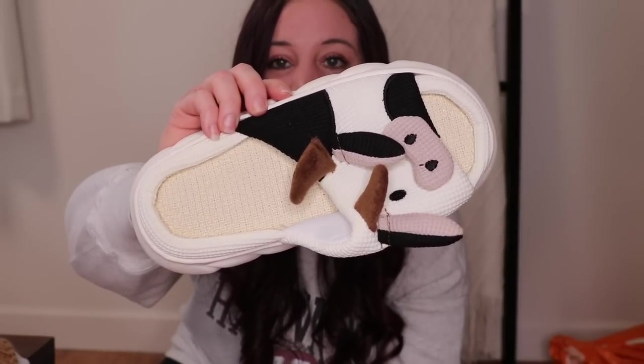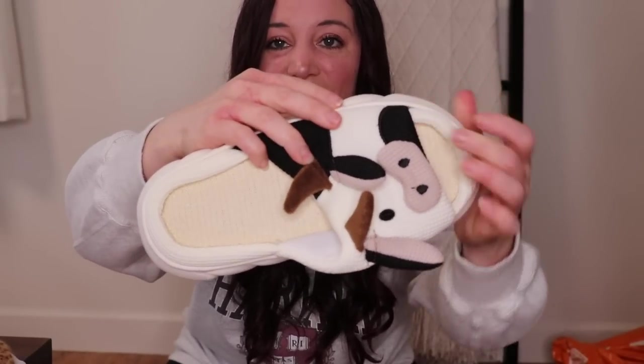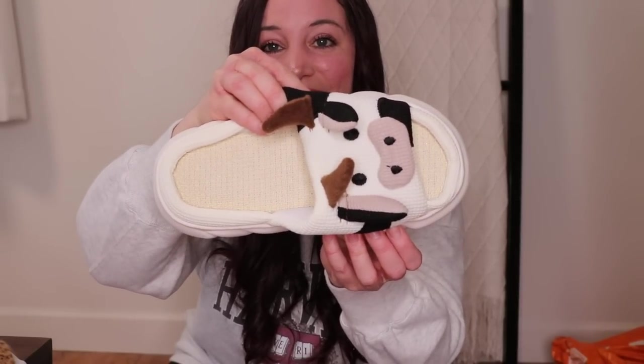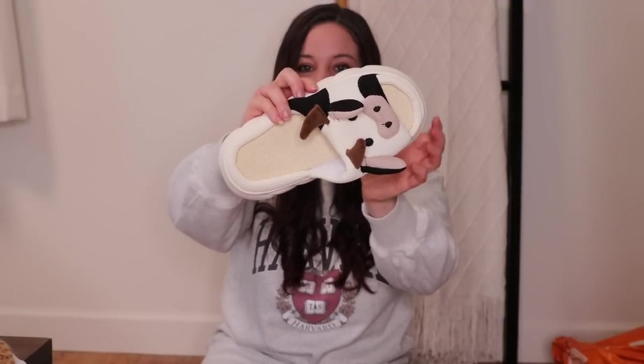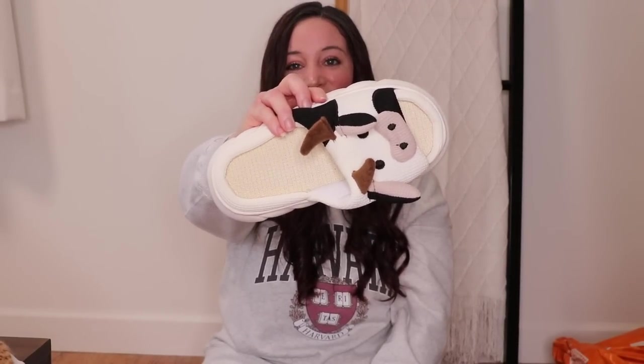Fun fact: I dropped the camera that I typically use to film with onto the floor the other day and watched it shatter into like a hundred million pieces, and my heart kind of shattered a little bit as well. So I'm using a new camera right now. If I am out of frame and out of focus, I greatly apologize. I'm trying to learn and navigate this new camera, but I think it's working pretty well so far.